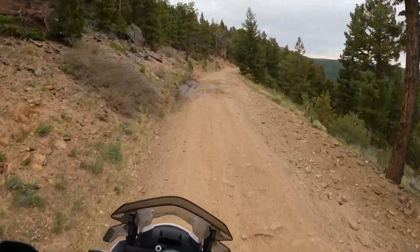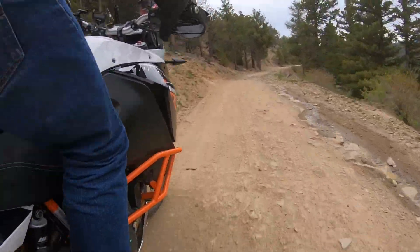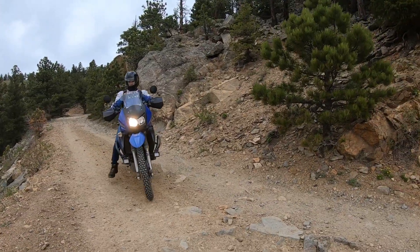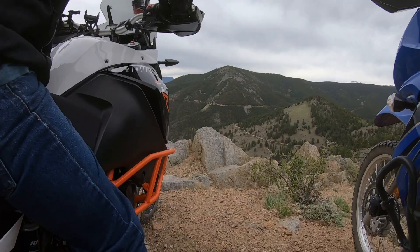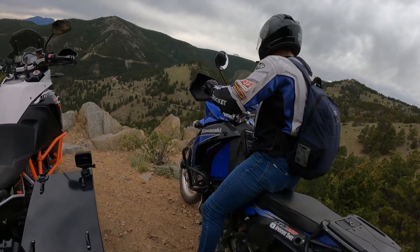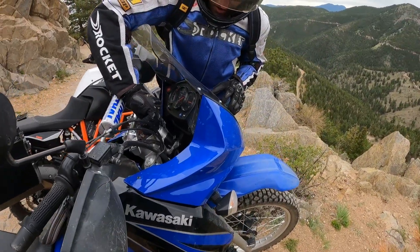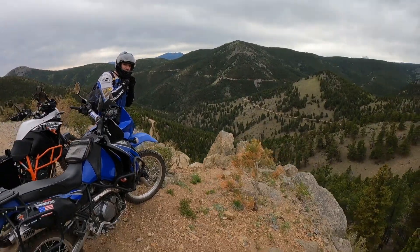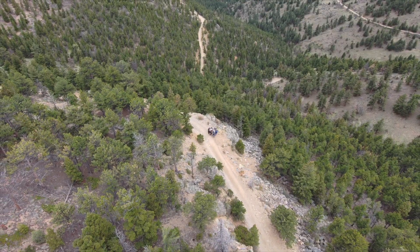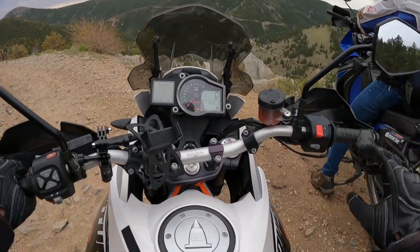There's a great overlook just around the corner to snap some photos. It's a very great bike off-road. You can see the whole trail from here — you go down, up, then out. One more off the list, let's get rolling.